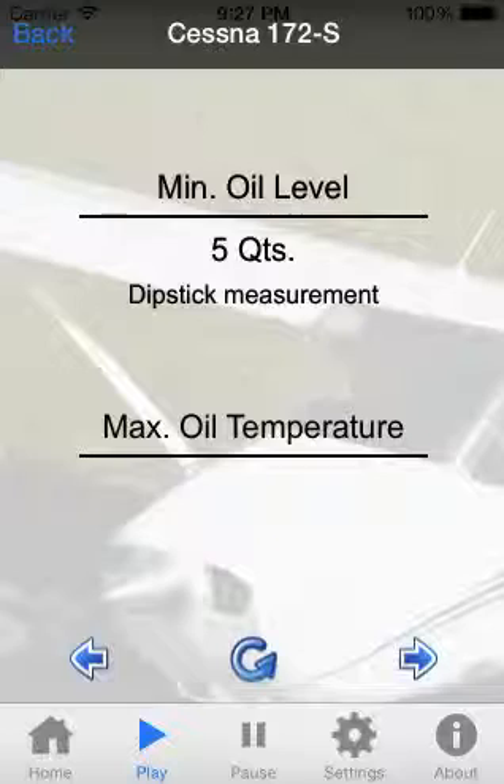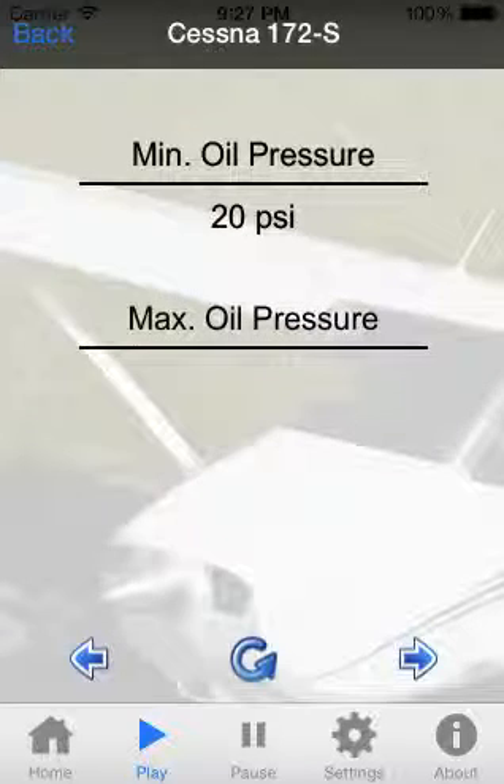Maximum oil temperature: 245 degrees Fahrenheit. Minimum oil pressure: 20 PSI. Maximum oil pressure: 115 PSI.